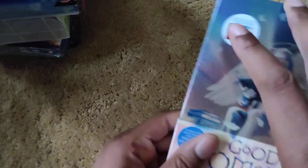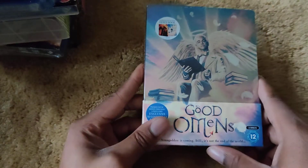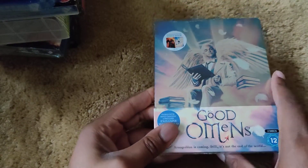Then the Tremors six-disc movie set — front, side, and back. I'll probably end up selling my original Tremors set of just the first movie. And lastly, Good Omens — not sure if I've shown this before but here it is again: front, spine, and back.